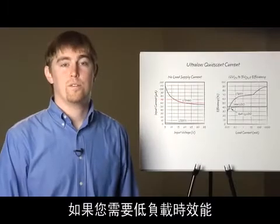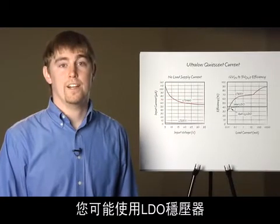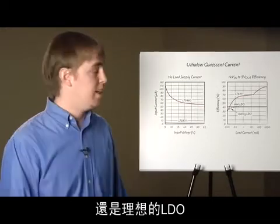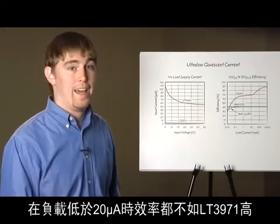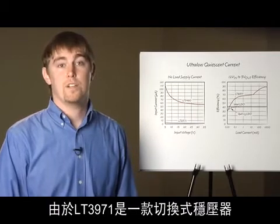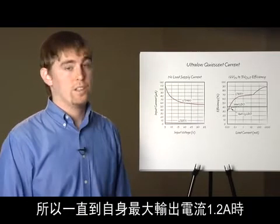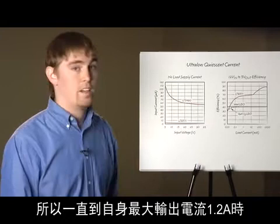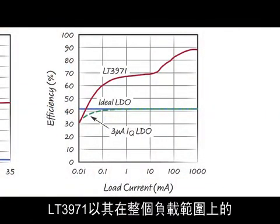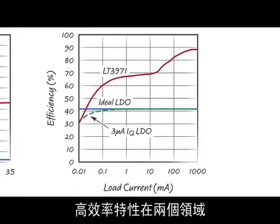If you need low-power performance, you might reach for an LDO regulator. However, both an LDO with 3 microamps quiescent current and an ideal LDO are less efficient than the LT3971 at loads as low as 20 microamps. Since the LT3971 is a switching regulator, it also achieves efficiencies as high as 88% up to its maximum output current of 1.2 amps, giving the best of both worlds across a wide load range.